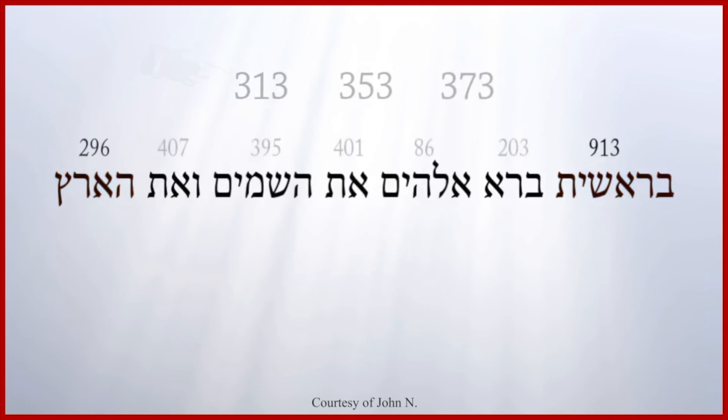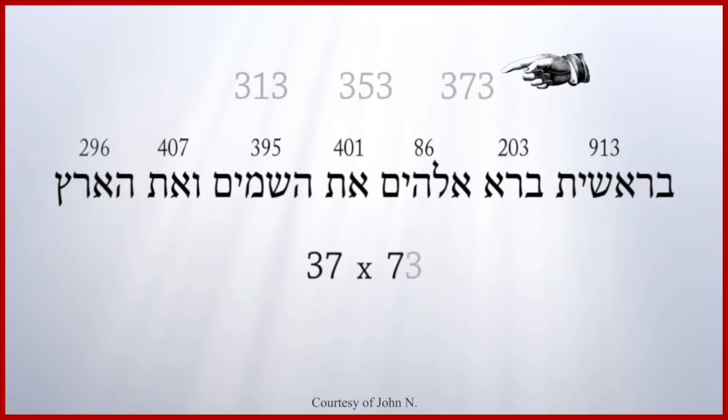The total value of all the words in Genesis 1:1 is 2,701, which is 37 times 73 — three, seven, seven, three. Note: three letters here and seven letters here, seven letters here and three letters here: three, seven, seven, three.